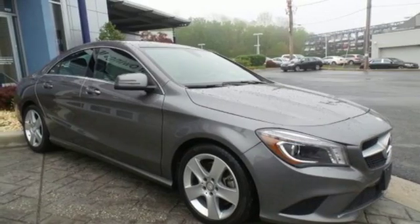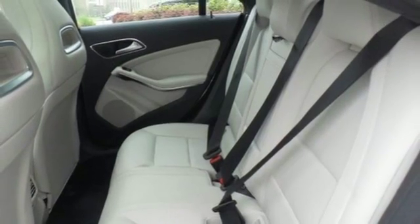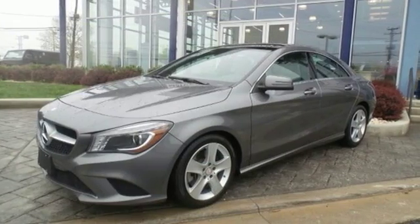Safety features like M-Brace, Attention Assist, and Collision Prevention Assist Plus are also included. It's a dreamy experience with a price rooted in reality. Take this CLA Class home today.